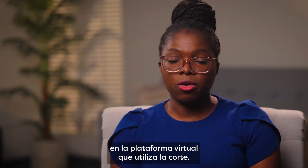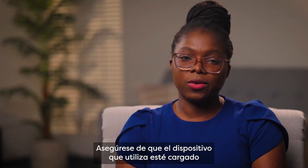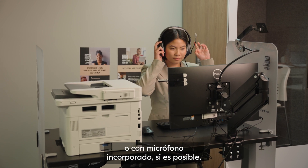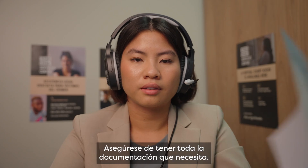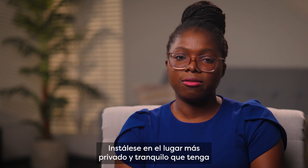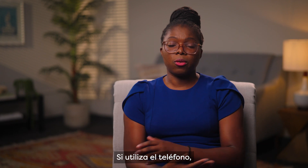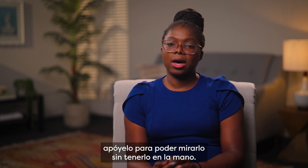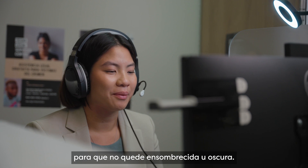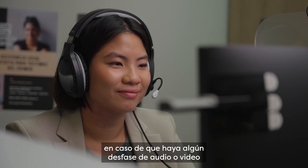Do a test run on the virtual platform the court uses. Test your internet connection. Make sure the device you're using is charged and there is a charger within your reach. Use a headset or headphones with a built-in microphone if possible. Make sure you have all the paperwork you need. Set yourself up in the most private, quiet place you have available so you can hear and be heard with no distractions. If you're using your phone, prop it up so you can look at it without holding it in your hand. Check your lighting — you want the light to be in front of your face so your face is not shadowed or dark. Pause a moment before speaking in case there is any audio or video lag to avoid confusion.